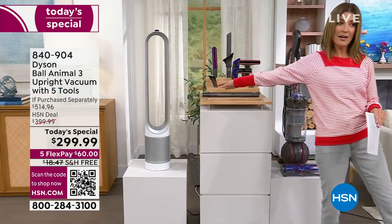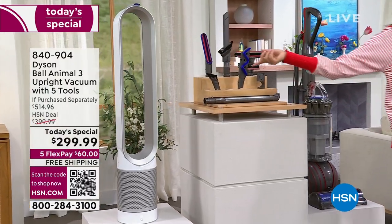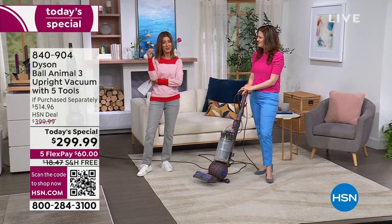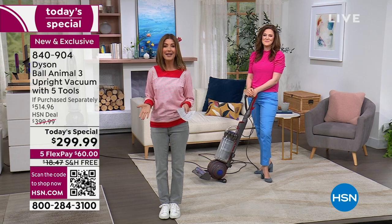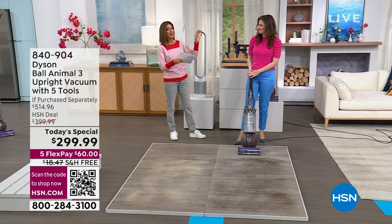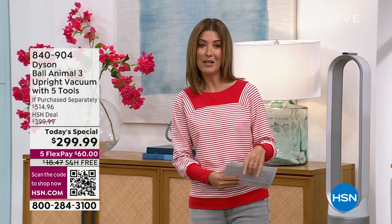I own another version of that air purifier and I love it — I paid more and it does not have the cooling technology or the smart mode that senses allergens in the air. Also, if you apply for the HSN credit card today for the first time, you'll get $40 off your purchase — that's $220 back in your wallet. You could have a Dyson Ball Animal 3 for $250.